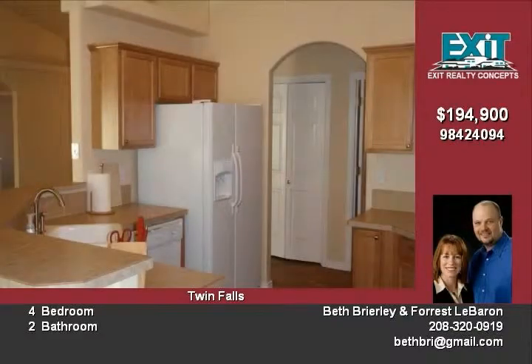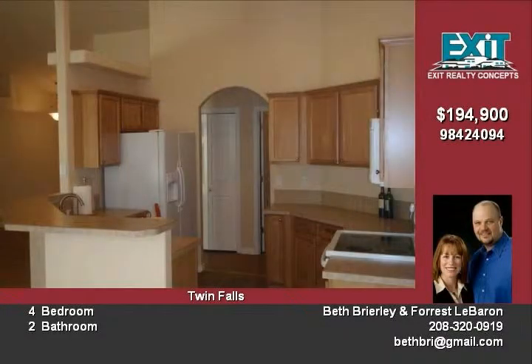As you enter the home, you are greeted by a tile entry and open floor plan. There is hardwood flooring and tile in the kitchen and guest bath. The fireplace gives the home a cozy feeling with vaulted ceilings and plant shelves throughout. The master also has a vaulted ceiling with a nice walk-in closet.